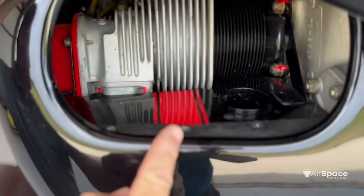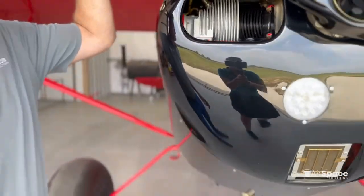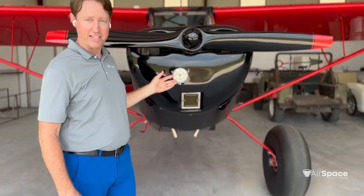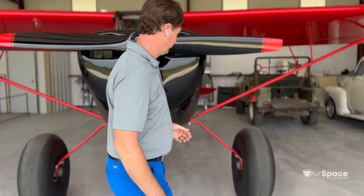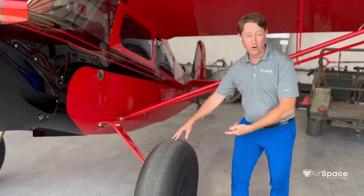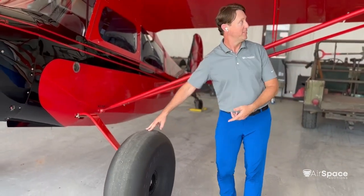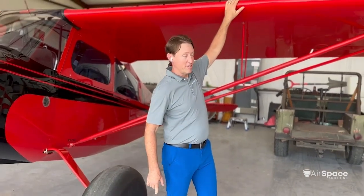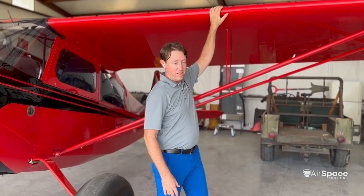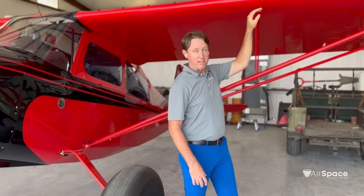It has racing stripes right here — the owner really loved this airplane. We also have an LED landing light on the front, 31-inch bush tires on a Champ, and VGs on the wing and on the tail. This increases the low-speed characteristics of the aircraft even more so than the standard Champ.